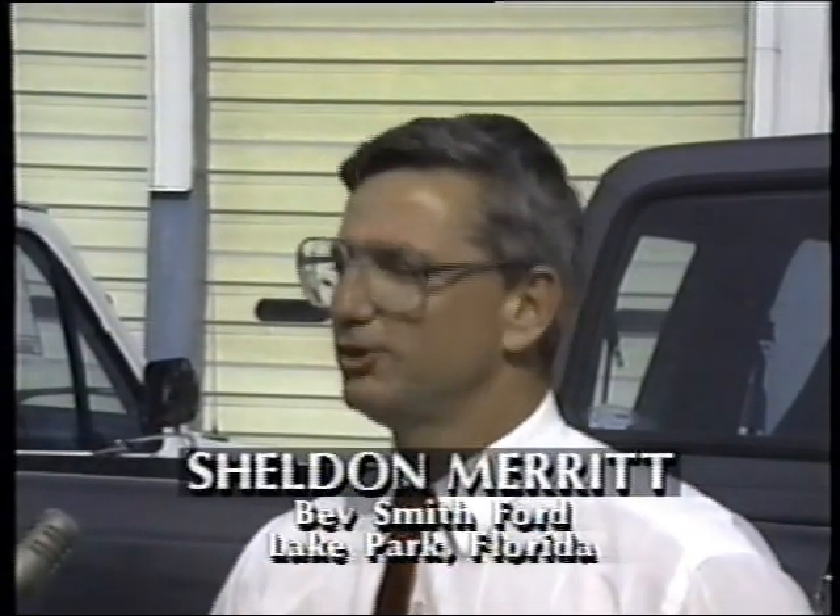I think the Explorer's a hot seller because people can get a truck-type vehicle with a car ride. It seems like more than half of the Explorers that I sell, the women are primary drivers. They like the idea of having a truck vehicle. They sit up higher on the road. They've got four doors, which are convenient for the family. They've got power steering, power brakes, electric windows, and it's a lot like the car that they're coming out of.